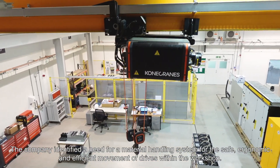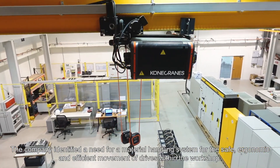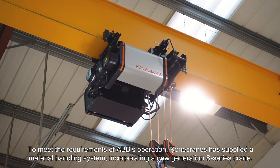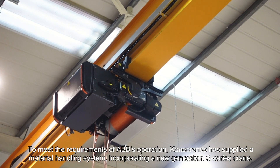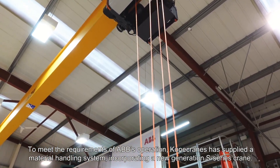The company identified a need for a material handling system for the safe, ergonomic and efficient movement of drives within the workshop. To meet the requirements of ABB's operation, Kearney Cranes has supplied a material handling system incorporating a new generation S-series crane.